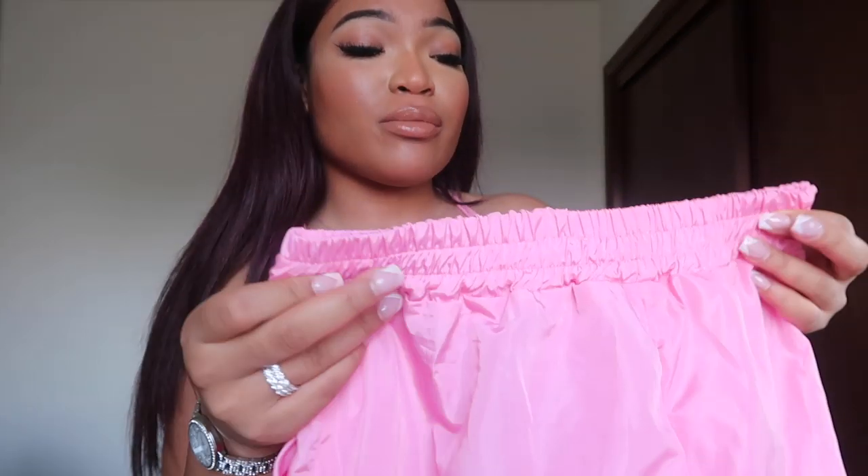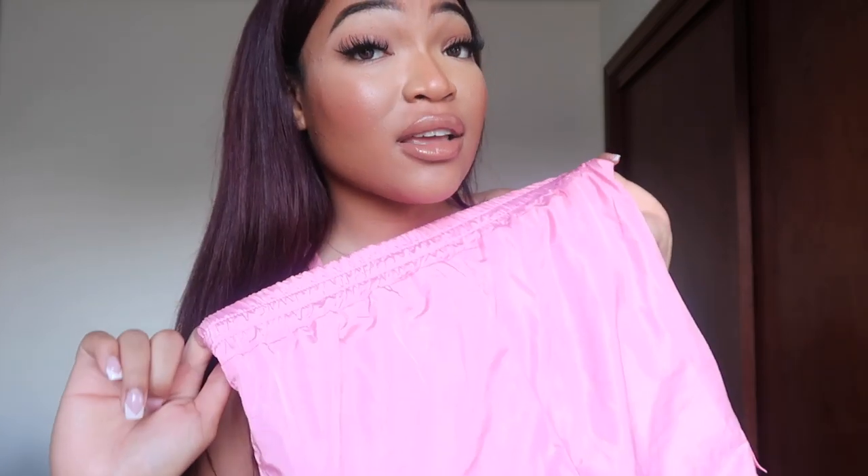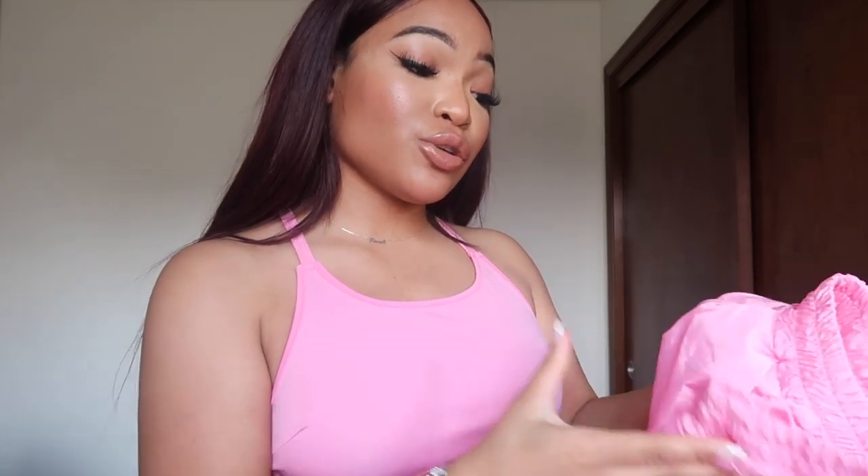This next one is a set but the pants do not fit. Make sure when you're ordering from this site you go a size up — you can always get it altered. This was a size medium and it's not fitting. This would have been so cute — it would have given me girl group vibes with these stone pants. I'm kind of upset, but that's all right.